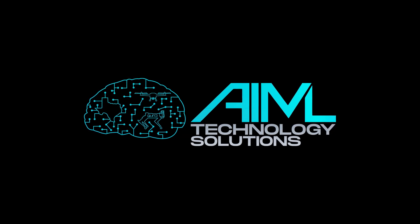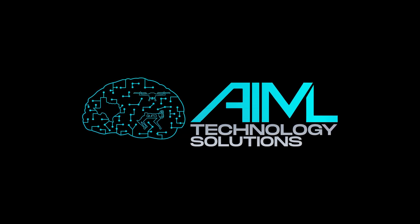Support us today to get early access to our first run of kits and help us empower the next generation of developers.